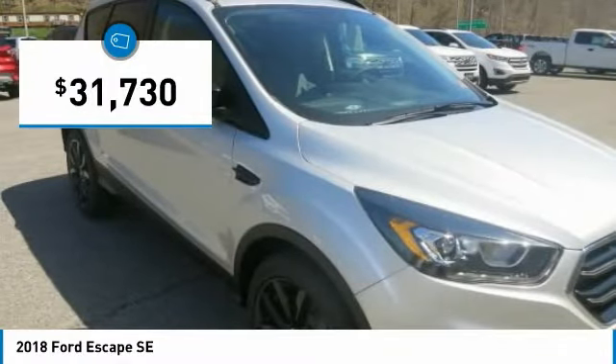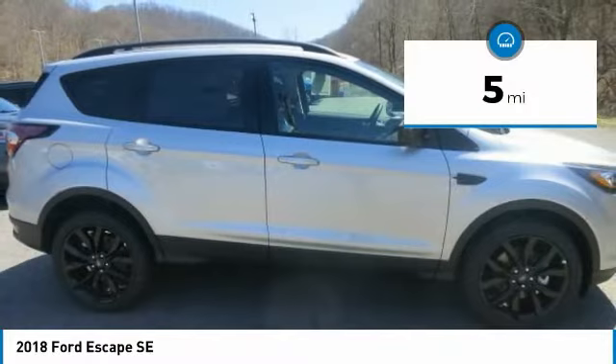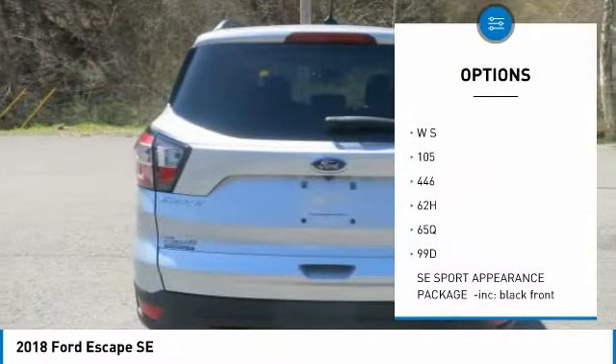You can say the Escape is one smart SUV. It has several driver assist features that make driving easier, including available features such as the Safe and Smart package, SYNC 3, and Ford Pass, and more.